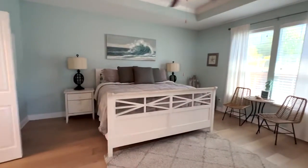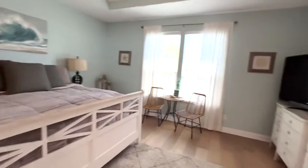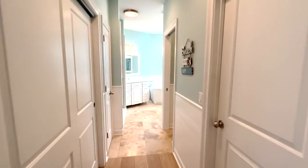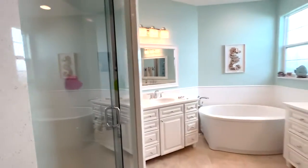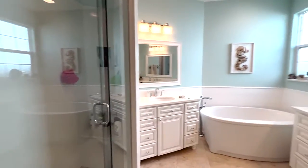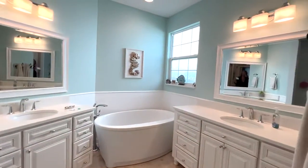Many families look for a split floor plan, and that you'll find here. This master suite is right off of the living room. It has lots of closet space, dual vanities, a custom tiled shower, and even a second tub.